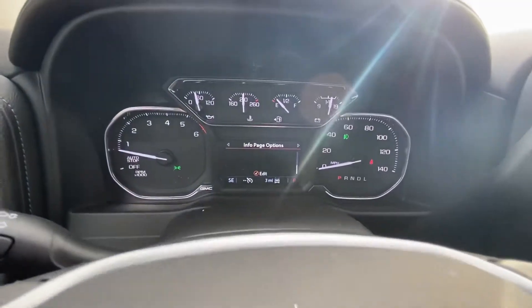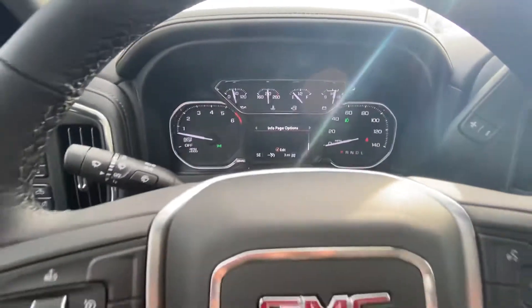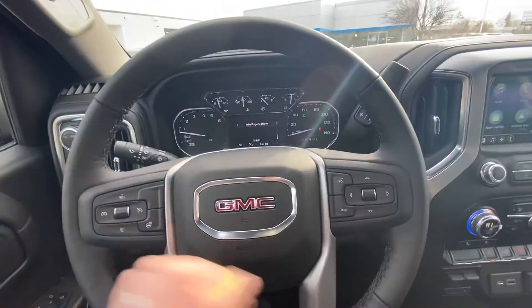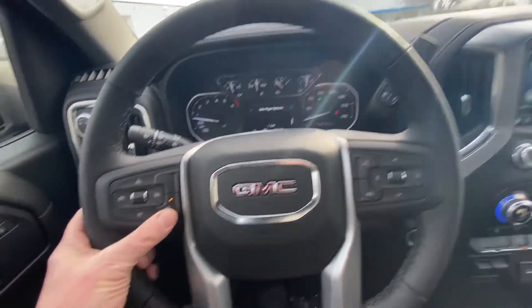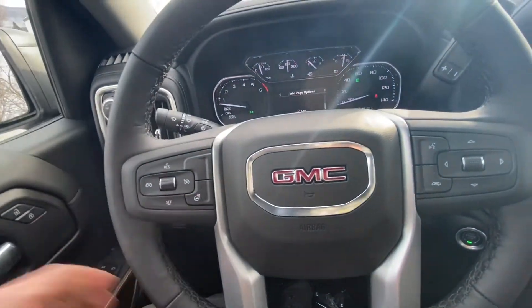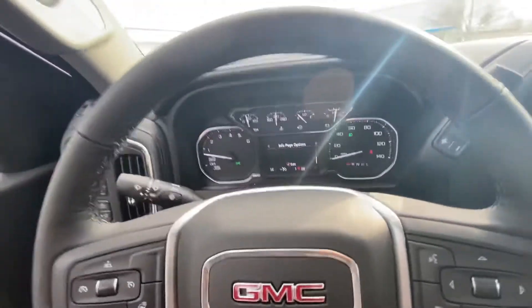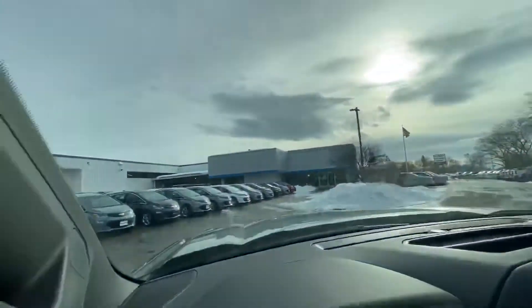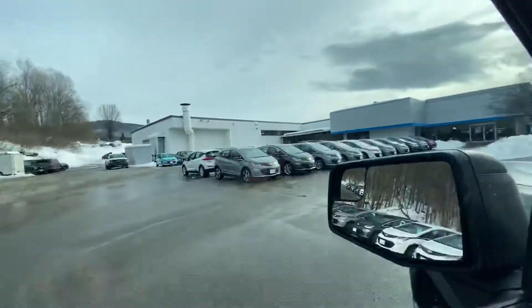There's a nice shot of the dash and the steering wheel. It's a very comfortable steering wheel — in the wintertime, when you push that on, it's all nice and heated for you, which is a great feature to have. This truck is also equipped with OnStar right up here. Let's check out the rest of this truck.